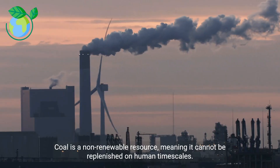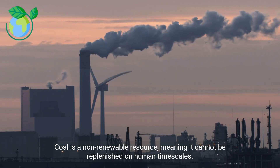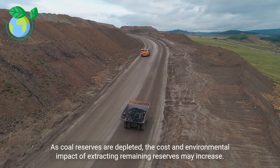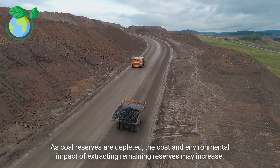Coal is a non-renewable resource, meaning it cannot be replenished on human timescales. As coal reserves are depleted, the cost and environmental impact of extracting remaining reserves may increase.